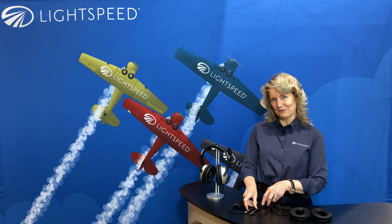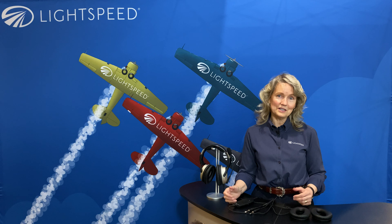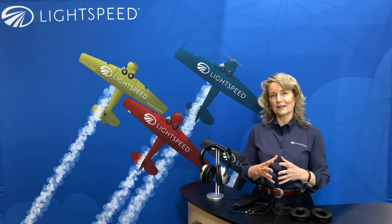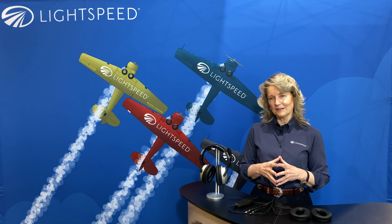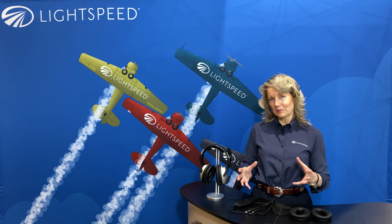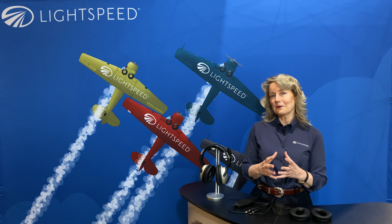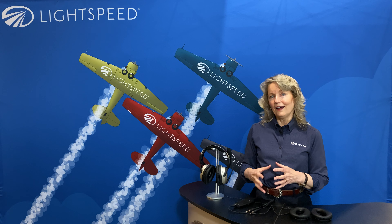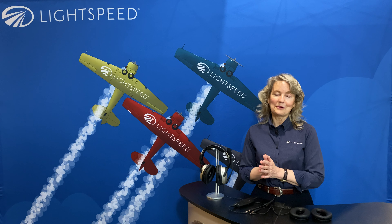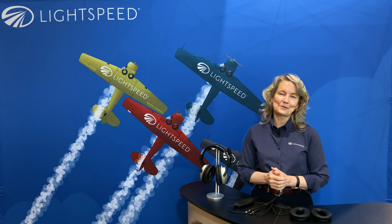So that's a little bit of an overview on Zulu 3. I hope you have enjoyed that. I would encourage you to take advantage of the free shipping programs and the money-back guarantee trials — you can try a Zulu, fly with it a couple of times, see how you like it, and if not, send it back for your money back. Probably the one last thing I would leave with is that it's also a tremendous value. When you start to compare prices, you'll find that this package is $850, and compared to other headsets on the market that are comparable, that's just a really, really good deal. We hope you'll consider Lightspeed and try one. Stay safe, fly safe, and we'll see you soon. Thanks a lot.